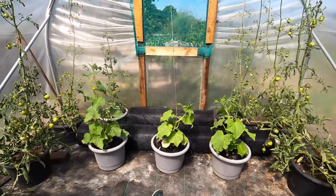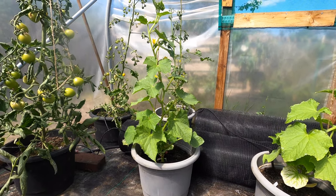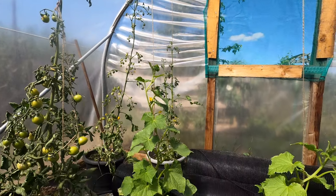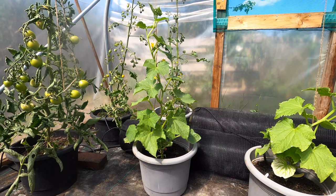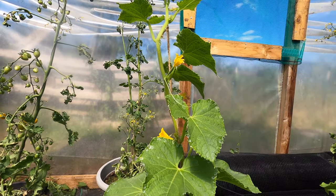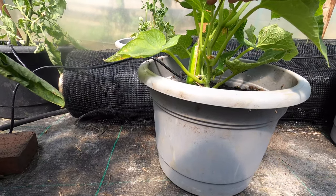Aside from tomatoes, I do have these cucumber plants, and they are starting to really accelerate their growth. As with tomatoes, I grow them up twine which is suspended from wire, and the wire is suspended from the frame of the polytunnel itself. What I do is curl the leading stem of the plants around the twine, which gives them plenty of support. These cucumber plants have got plenty of fruits on them. The largest fruit is right at its base, just there.